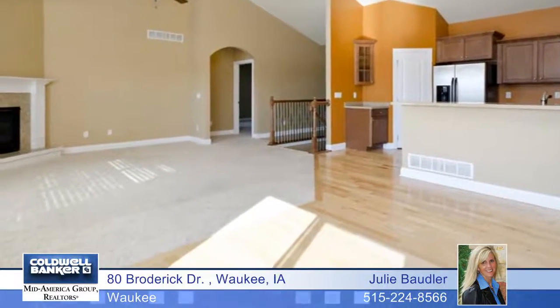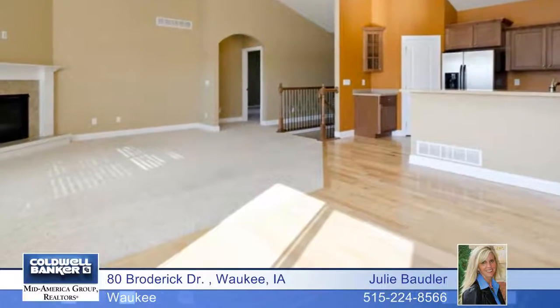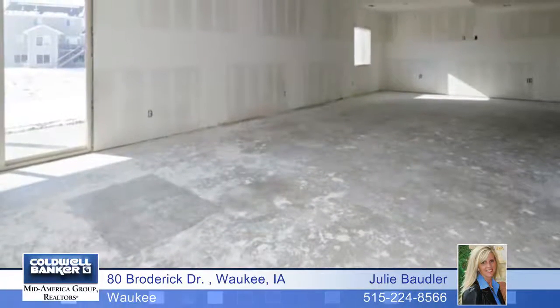The kitchen with a snack bar, pantry, and stainless appliances is open to the family room, making entertaining a breeze.